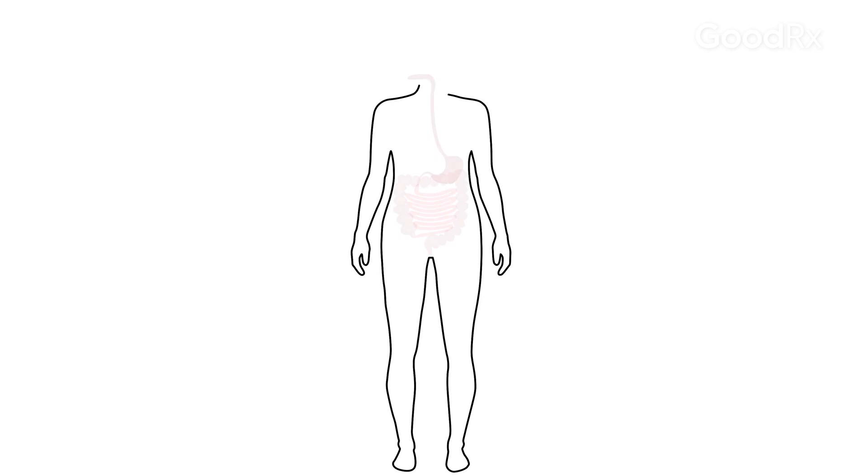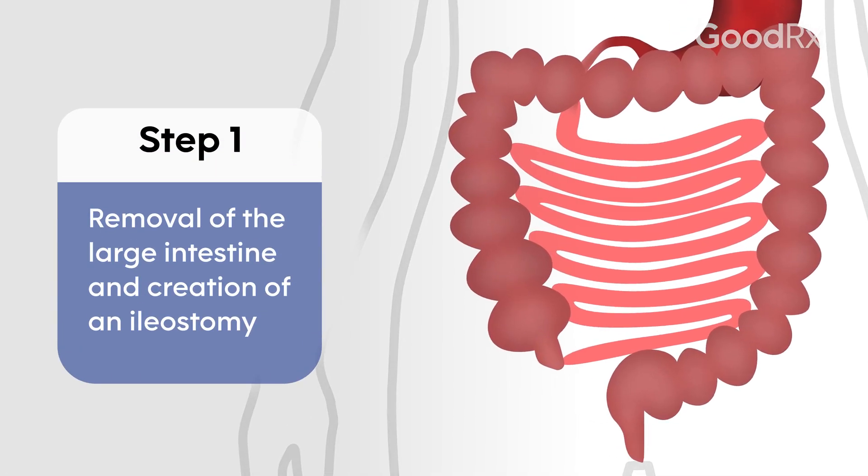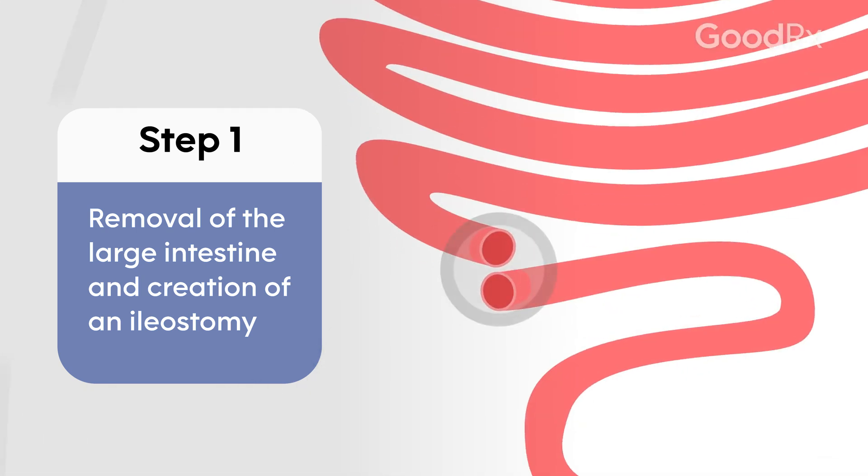In surgical management of ulcerative colitis, there are three steps. The first step in a patient who is sick and has severe ulcerative colitis will involve removal of the large intestines and creation of a temporary ileostomy.